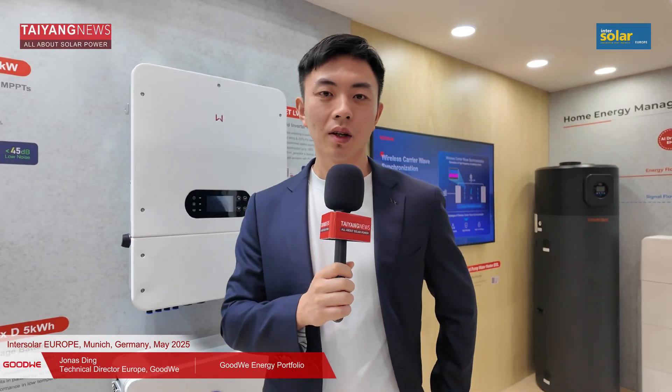Hello everyone and welcome to Dying News. We are at InterSolar Europe 2025 and I'm at the booth of Goodwee. I have with me Jonas, Goodwee Europe Technical Product Director.